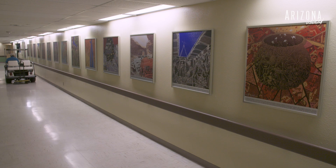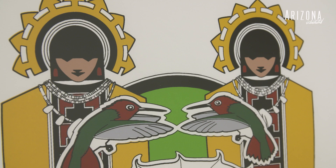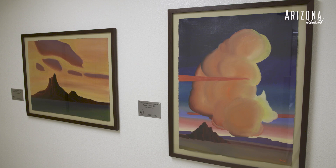We have eight miles of hallways just in the main campus itself. And that doesn't even count all the exterior buildings that we also put art in. So we have slowly been populating the hallways with artworks and just making the place a lot less industrial, a lot less cold feeling.